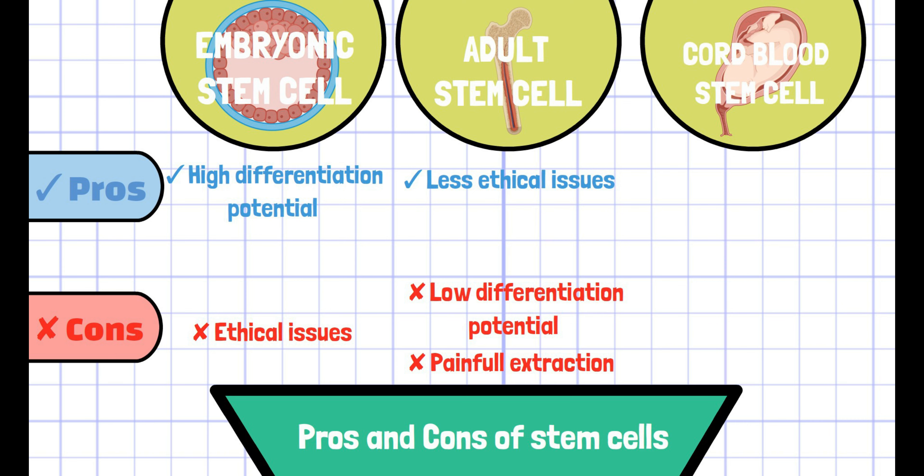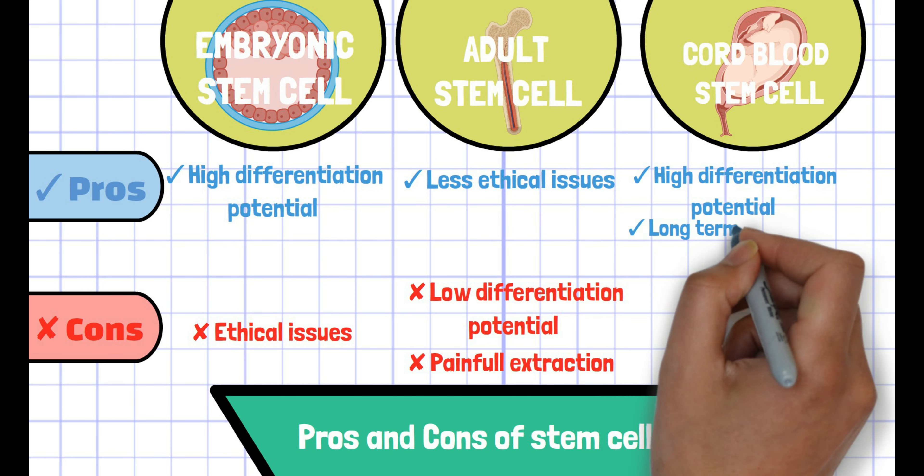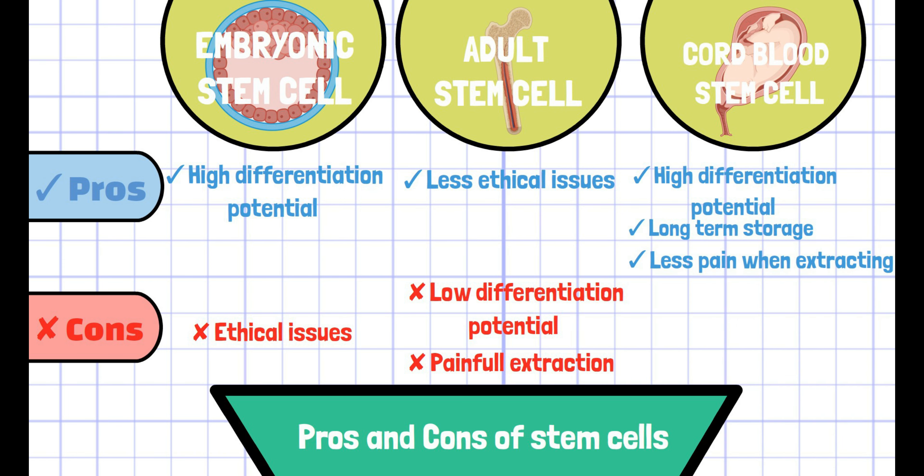Similar to embryonic stem cells, cord blood cells have a great potential for differentiation. They are much more capable in terms of long-term storage, and also have advantages in their extraction method as it is less painful than adult stem cells.